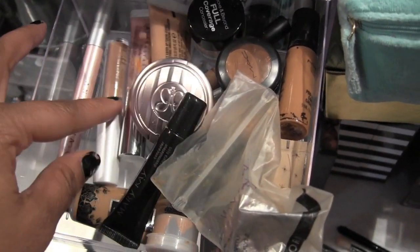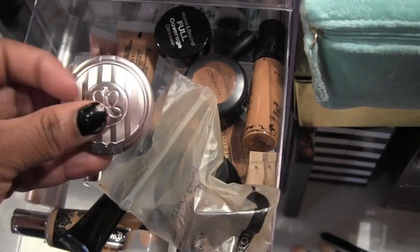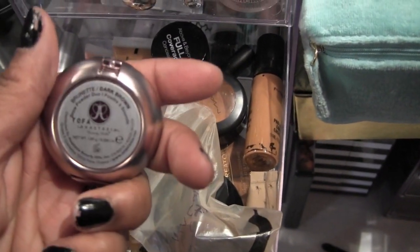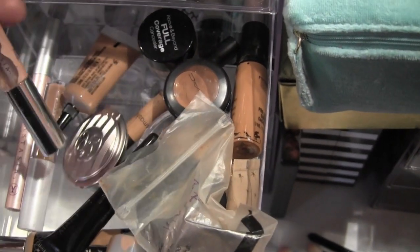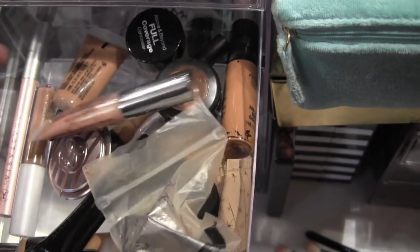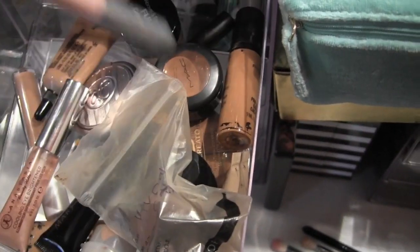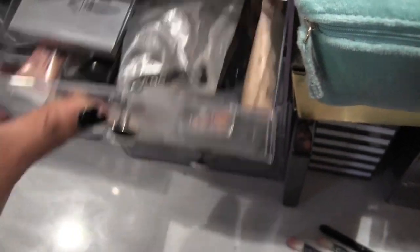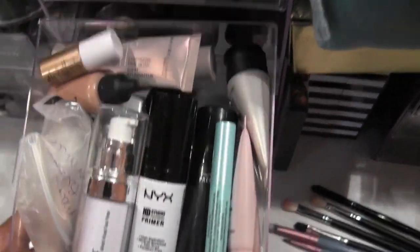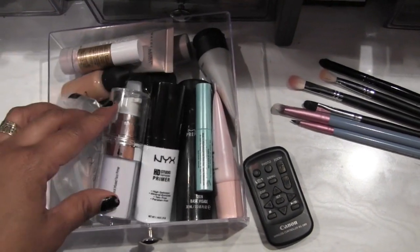I also have a Mary Kay concealer in here, plus my brow stuff — my Anastasia brow powder in brunette dark brown, which came with a cooling eye brightener I never used, and an Anastasia highlight for underneath the brow that I also haven't used yet. The next drawer has my face primers and a couple of highlights.